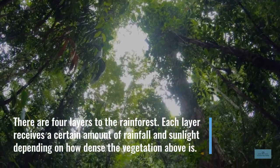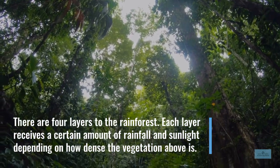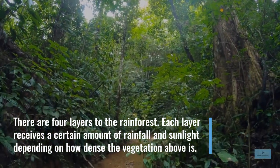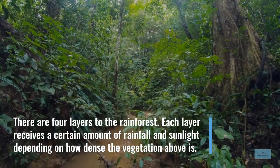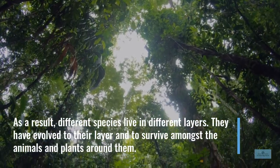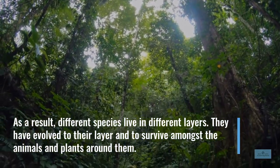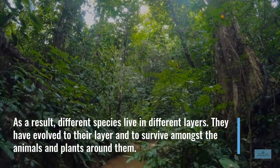There are four layers to the rainforest. Each layer receives a certain amount of rainfall and sunlight depending on how dense the vegetation above is. As a result, different species live in different layers. They have evolved to their layer and to survive amongst the animals and plants around them.